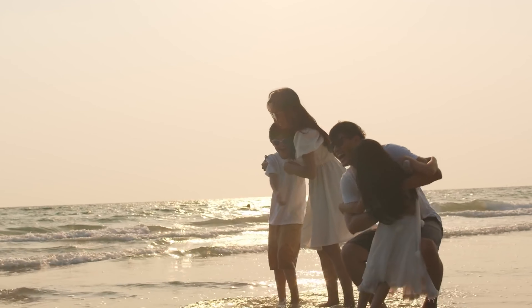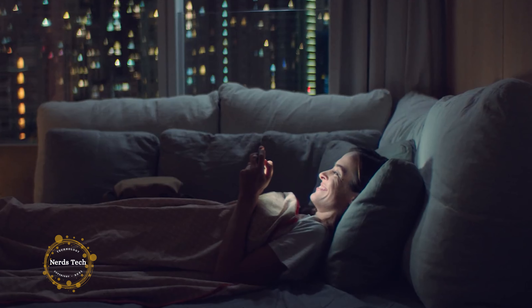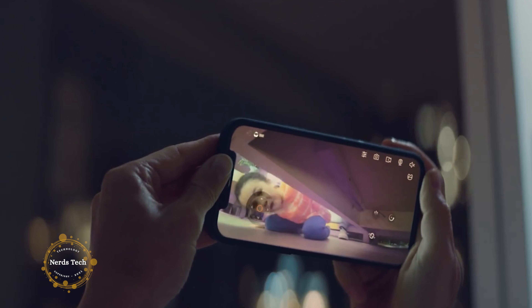Our busy lives make it hard for us to stay connected with the ones we love. Our phone helps, but sometimes it's not enough. Apps don't really connect us the way being present does.